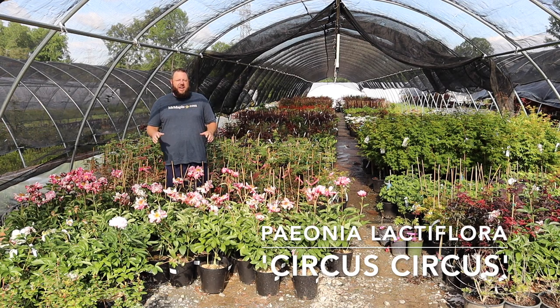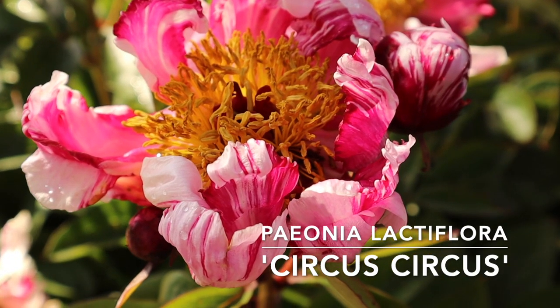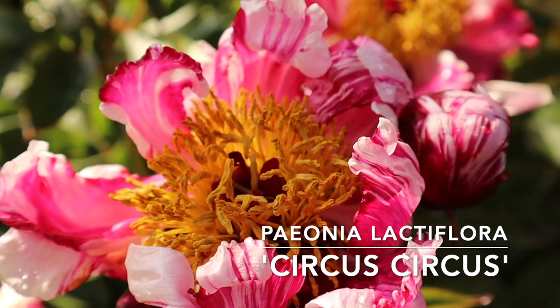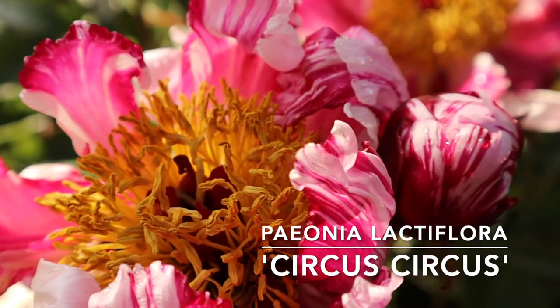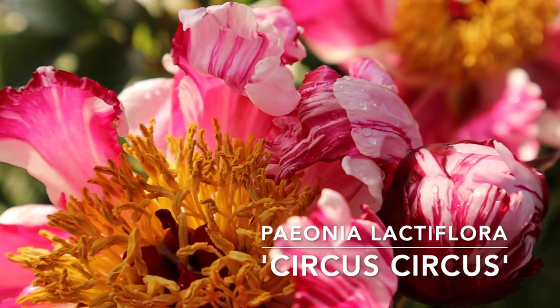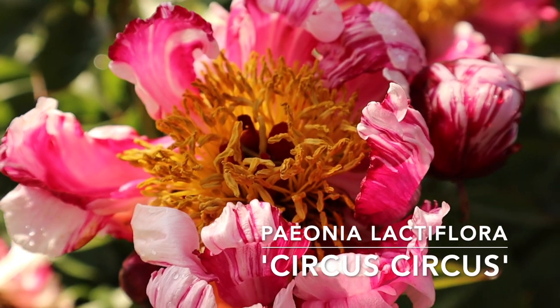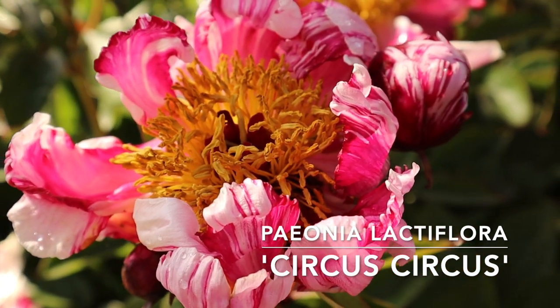I'm Matt and we're excited to talk to you about peonies today, specifically the Circus Circus. Peonies are one of my aunt and my grandmother's favorite plants, and for good reason. These are a very cold tolerant plant, which is something that's often not talked about with peonies. These actually work zones three through eight. I've even seen some people grow them in zone nine, although you may be pushing it for humidity in zone nine.